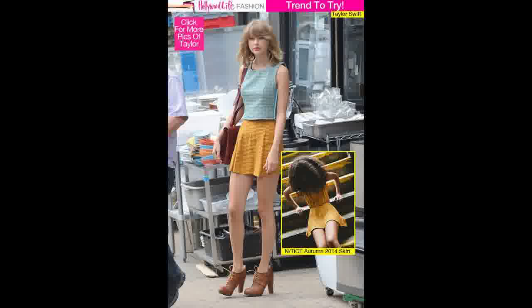Taylor Swift, 24, was spotted in Manhattan's Tribeca neighborhood wearing an adorable look focused around an ultra-short yellow mini skirt with thin green stripes. There are so many ways to wear a striped mini, and we love the way Taylor mixed prints.